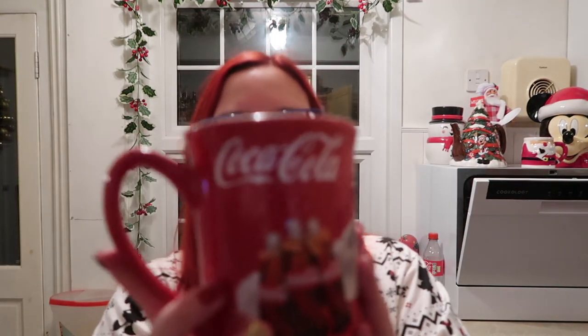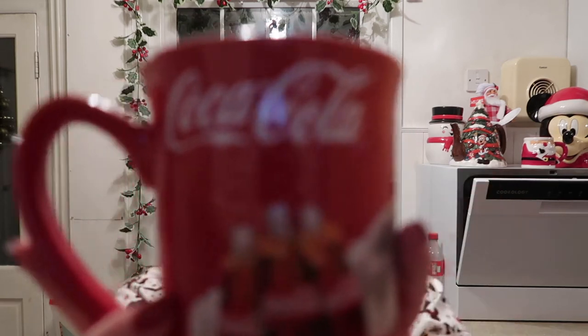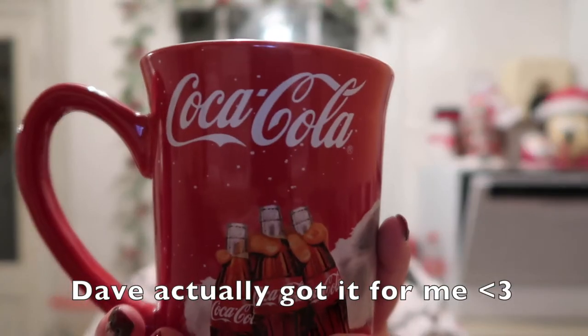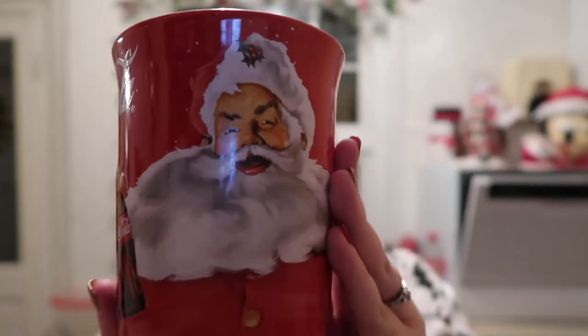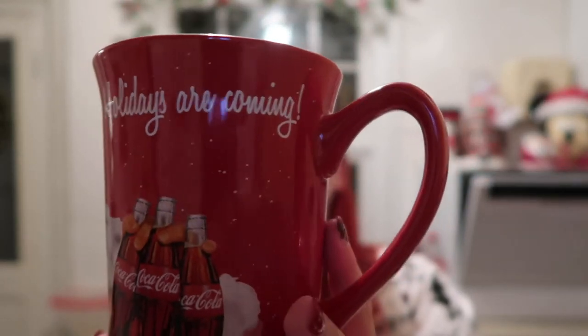I think I used this one at work last year - I got the Coca-Cola mug. I'd been eyeing it for a couple of years and then I finally decided to get it last year. I used it at work, which I kind of need to take a Christmas mug in again. We've got Santa with the Coca-Cola bottles, it's the classic Santa design, and it says 'Holidays Are Coming.' Again a decent size mug - love it.